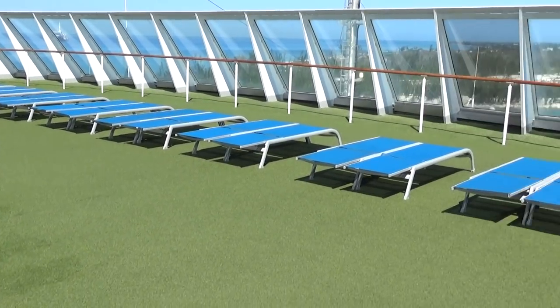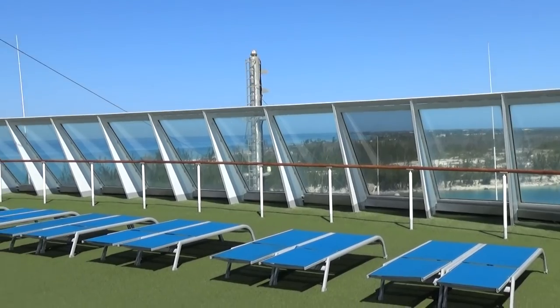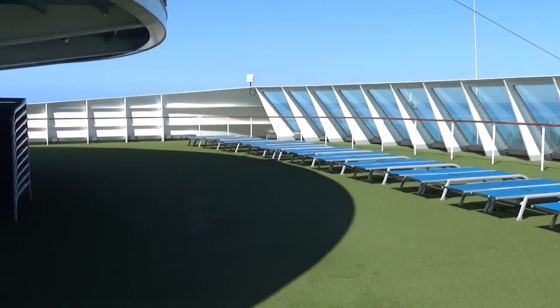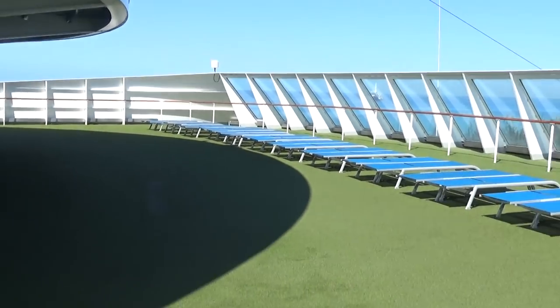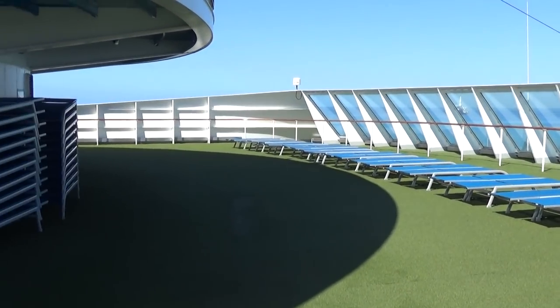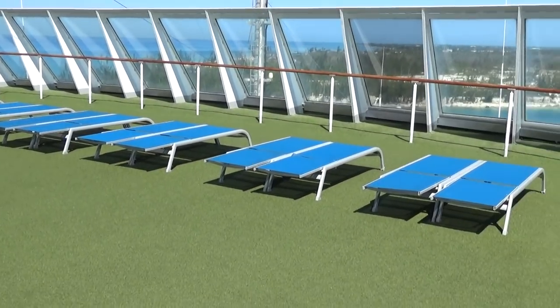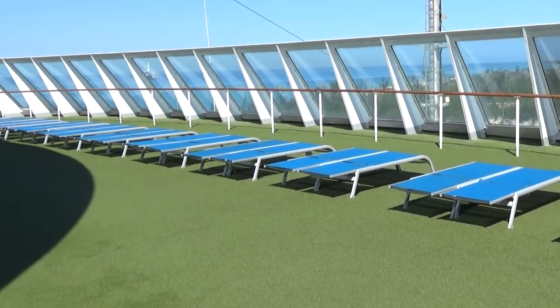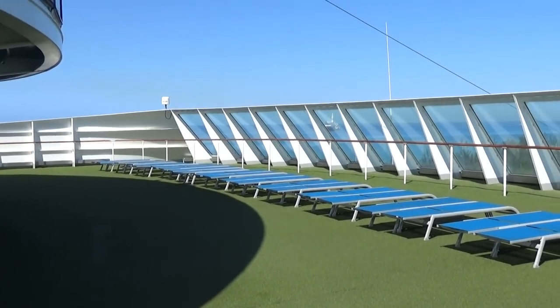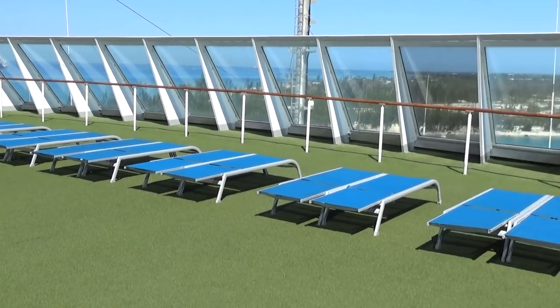At deck 12 forward there's another sun deck area — a big space that would be a great place to watch a sail-in or sail-away. But it also feels like a bit of a wasted space — it would be great for a mini golf course or something like that. Without a sea day, since this ship only does two-day cruises, you really don't need that much sun deck area, because most people are at the island on the beach and in the marketplace.